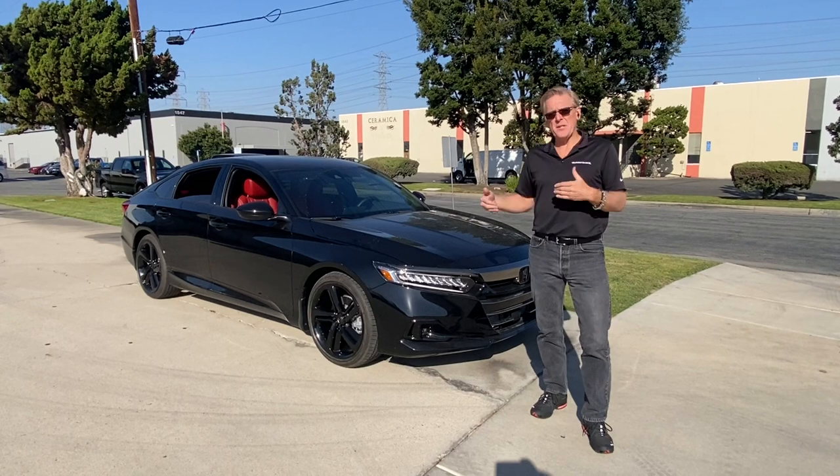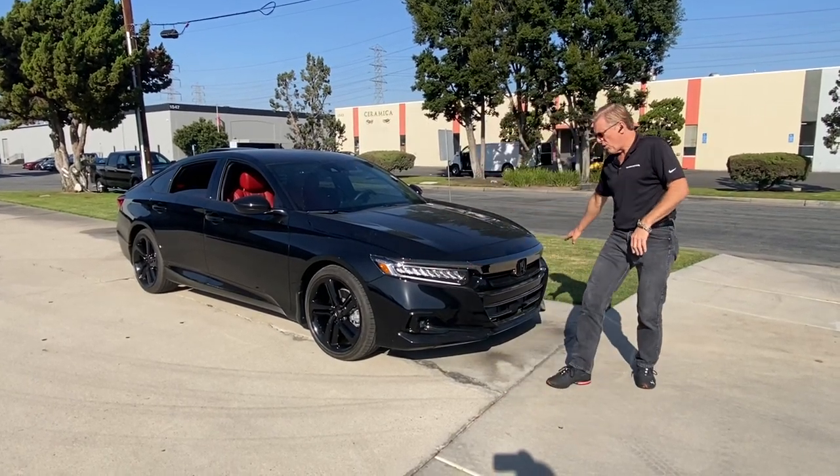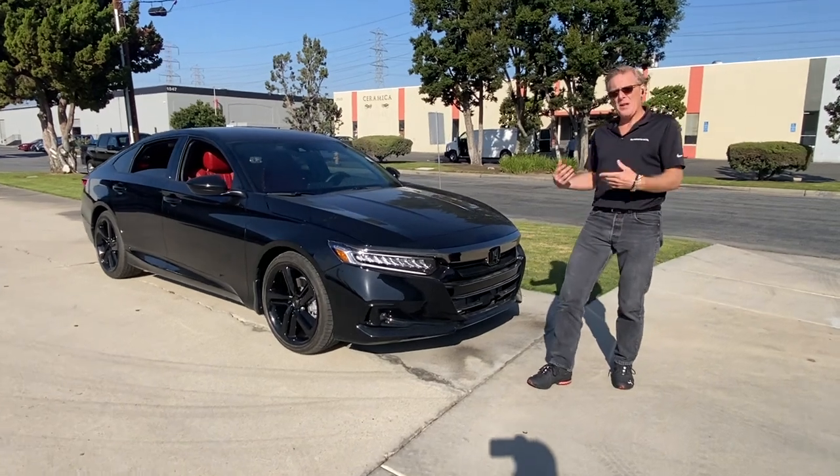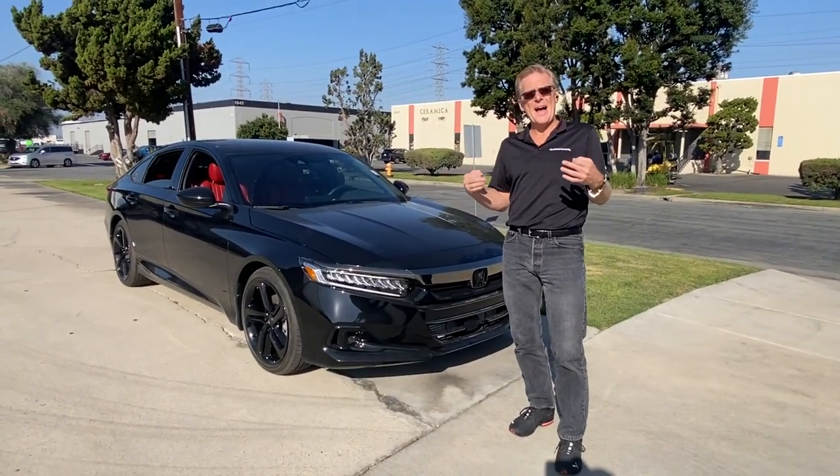We've done this Honda with a complete blackout package. The customer opted to maintain the black chrome in the grille, but we've taken and blacked out all the rest of the chrome on this vehicle for a stunning blacked out look.